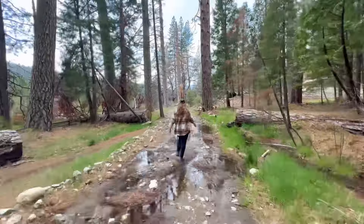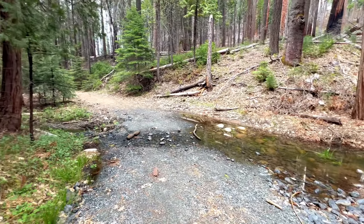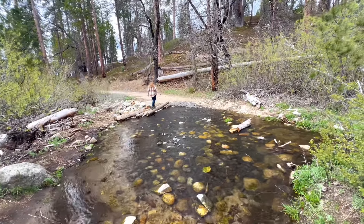This time of year, sections of the trail can become a bit wet and muddy, and there are a few minor stream crossings, but I think that just adds to the fun and adventure of this particular hike.